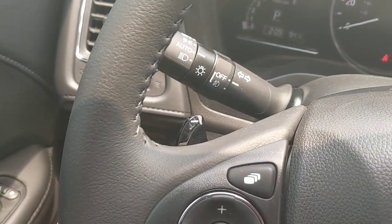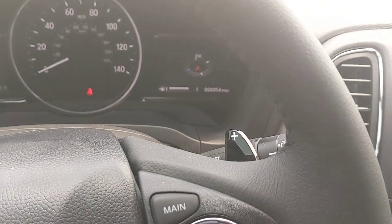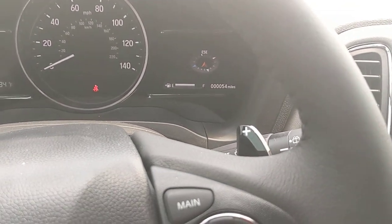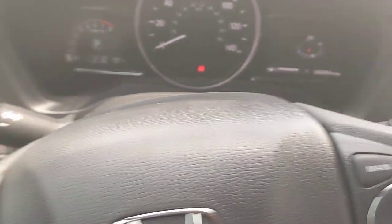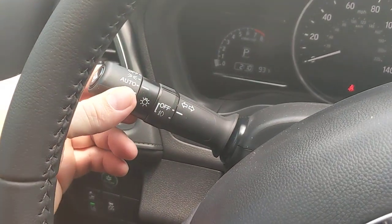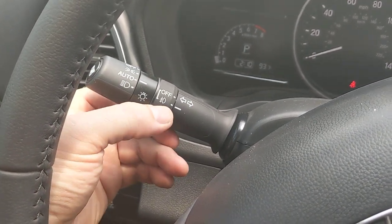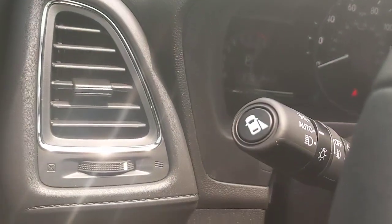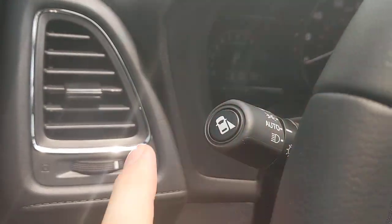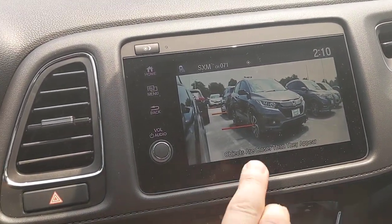The car has paddle shifters — both this Touring model and the Sport model come with them — giving you a bit more control over upshifting and downshifting. Behind that is the lighting control, currently set to auto, with fog lights that can be turned on by setting the hash mark to on. On the tip of the blinker stalk is a button that activates Honda Lane Watch, which fires a camera on the right side of the car.